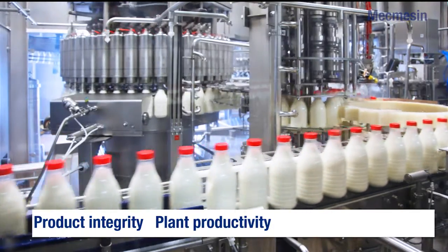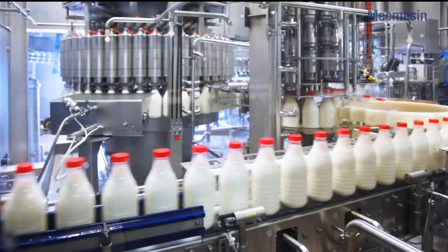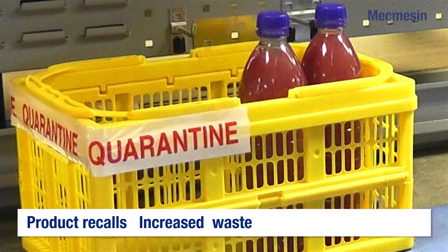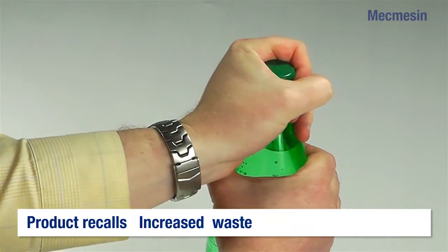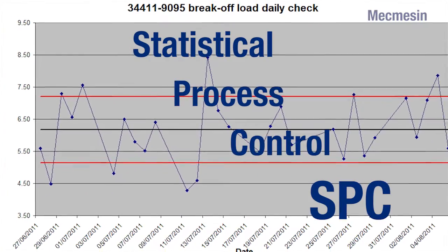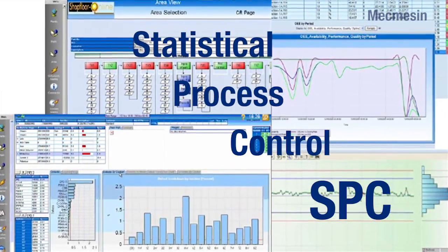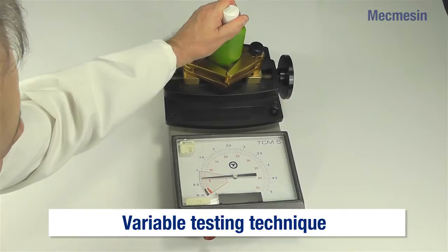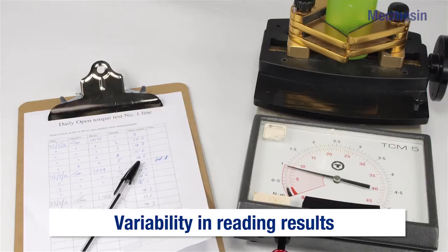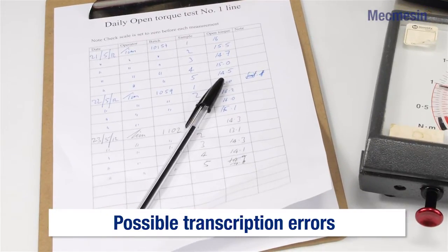Nowhere is this demand more evident than in the bottle and jar closures industry. Customers had reported problems with undetected and incorrectly applied torque settings which were not picked up by current testing methods. There was also a demand for integration into factory-wide statistical process control, SPC systems and repeatability of results. Existing analogue meters cannot cope with the modern demands to speedily achieve consistent, reproducible and accurate testing and provide modern data transfer and analysis.